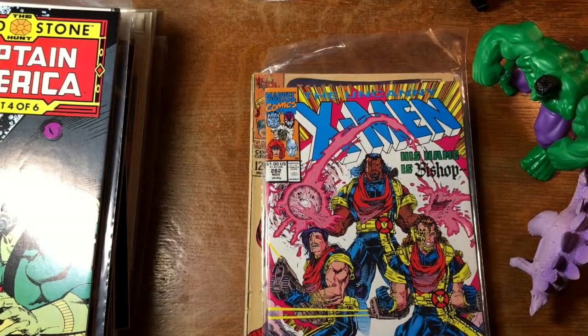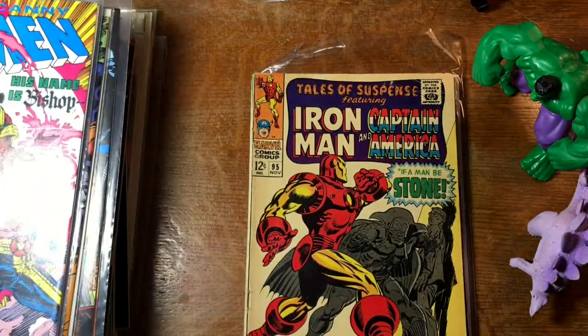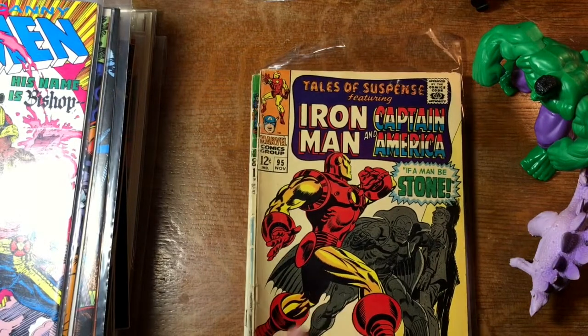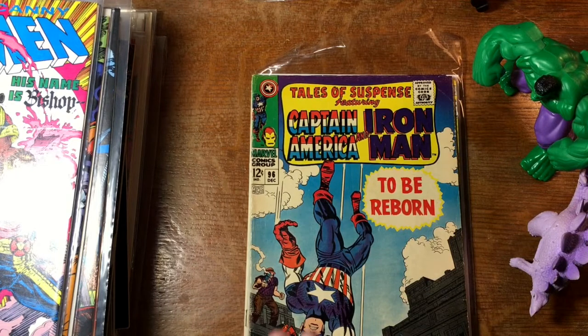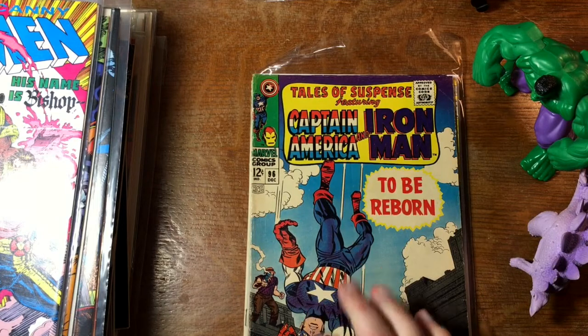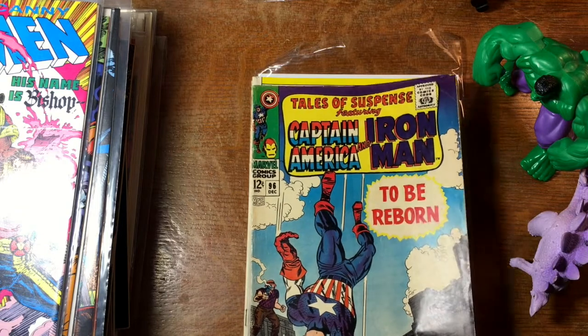This is first Bishop — X-Men 282. Tales of Suspense 95 and 96. I love those little wide-eyed dots on Captain America here — he's like, 'Oh no, I can't fly — I forgot, damn!'